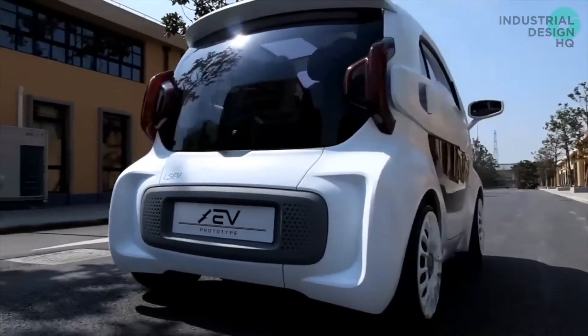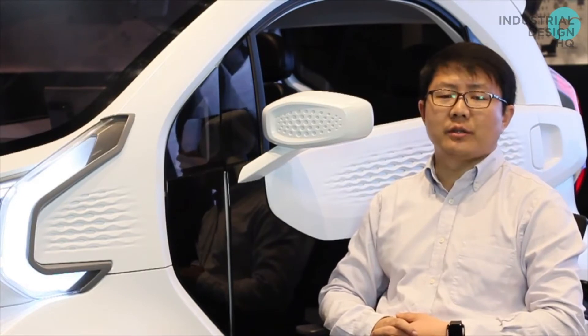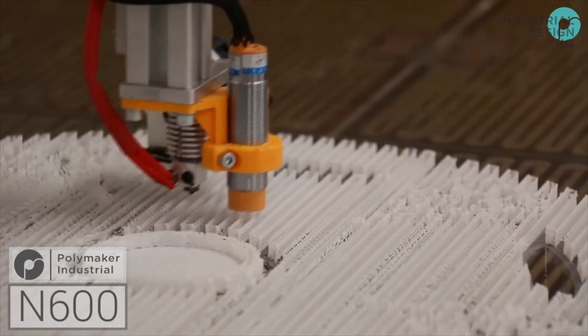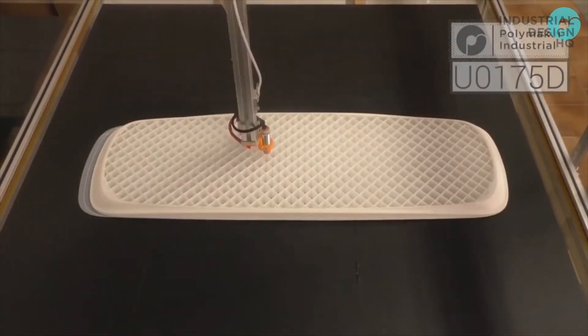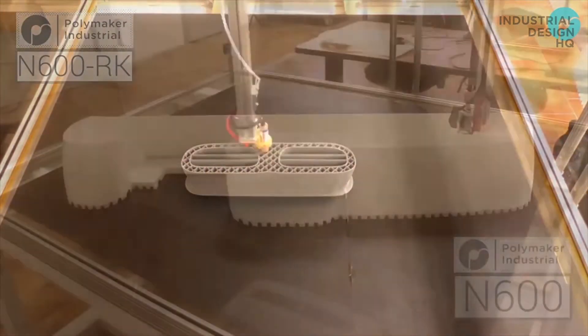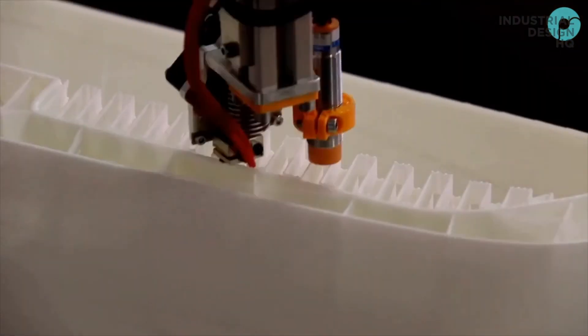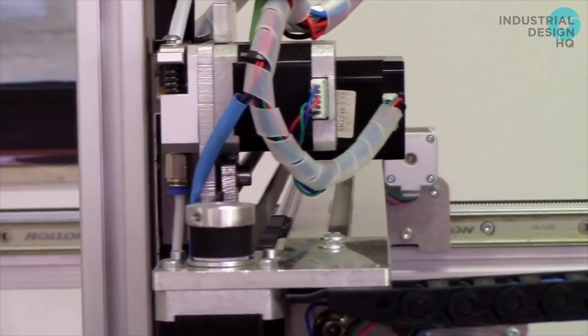To me, XEV is the first real mass production project using 3D printing. When I say real, of course there have been other companies using 3D printing for production, but nothing can really compare with XEV in terms of the scale, the size, and the intensity.